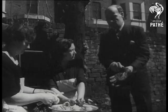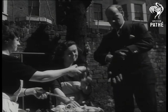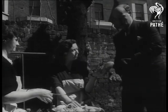But now meet the housewife's hero, inventor Philip Phillips of Kensington. His army days on cookhouse fatigues taught him the terrors of spud bashing.